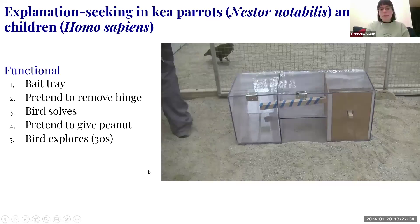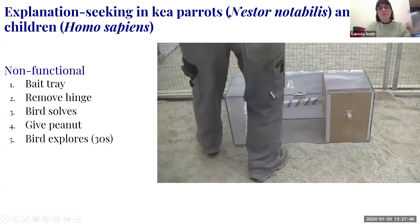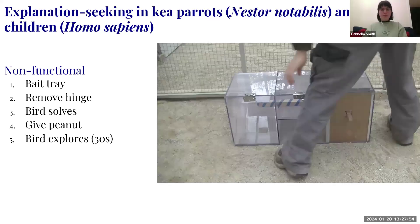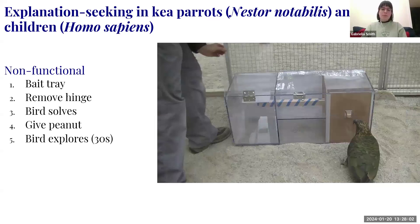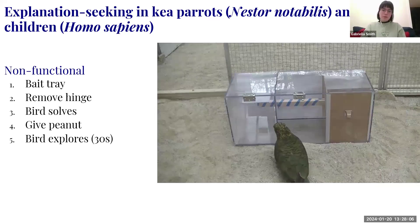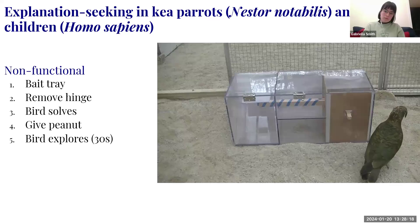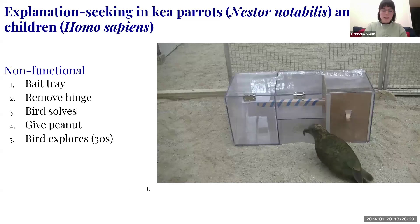In the non-functional trial, the same sequence occurs except I actually remove the hinge and actually give the peanut. The mechanism doesn't work. I give the peanut — and the bird peeks into the apparatus. That's the end of that trial, showing the explanation-seeking behavior we predicted.